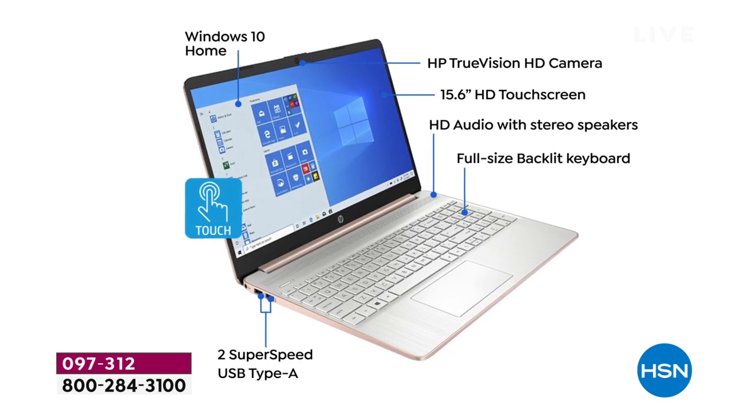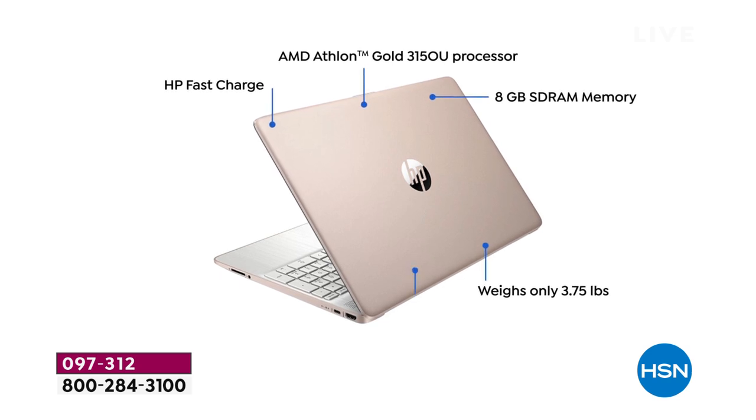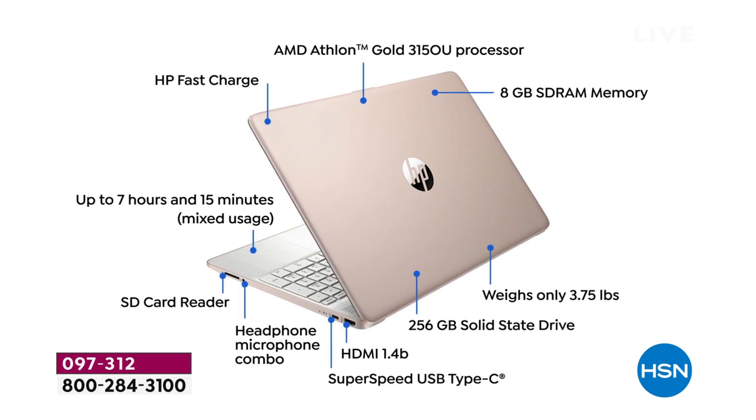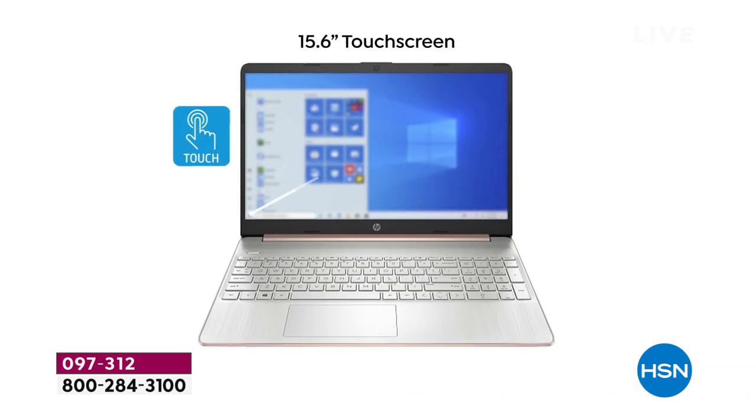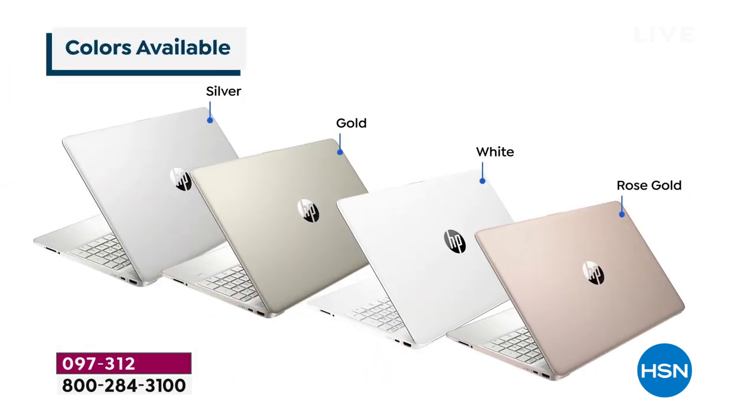Normally a computer with these same specs — when one has a touch screen — you're often looking at adding $200 to the price, talking about a $700-$900 computer. But not here tonight. We bring extraordinary value because HP is the number one brand at HSN's network. We've had customers who only buy computers from HSN because they've figured out HSN has the lowest prices — thanks to a long-standing partnership and selling hundreds of thousands, now millions, of laptops giving us preferred pricing.